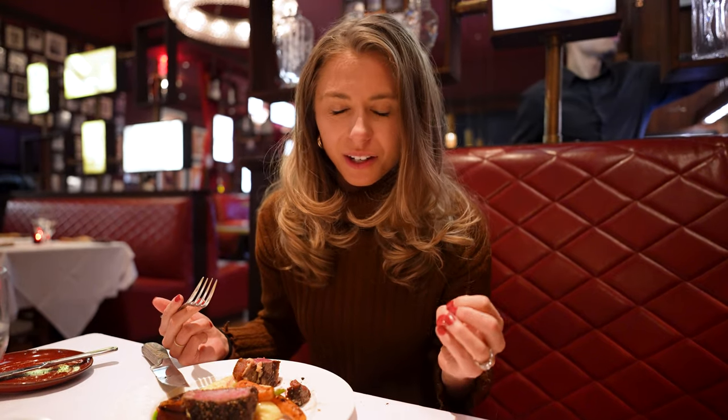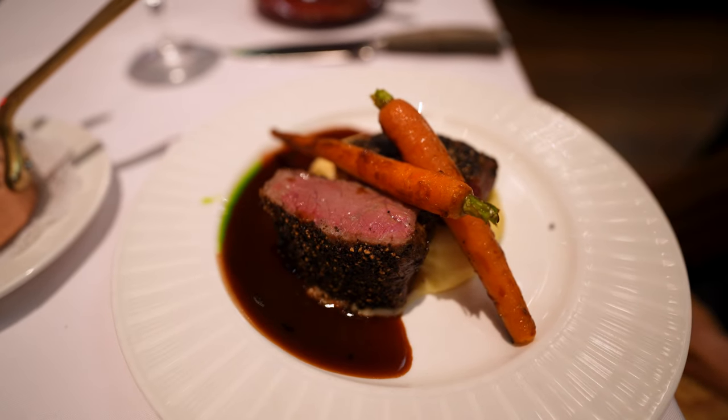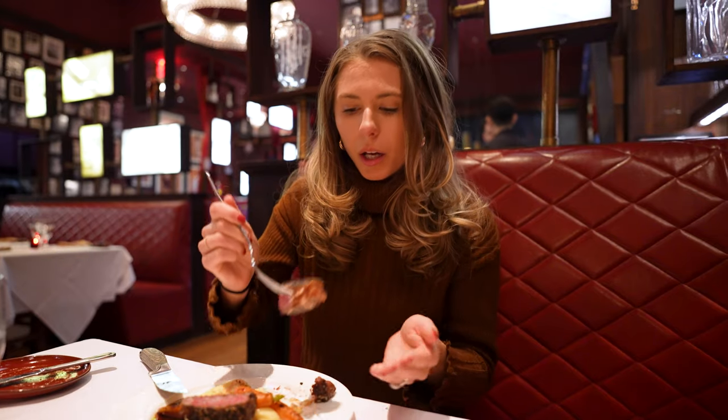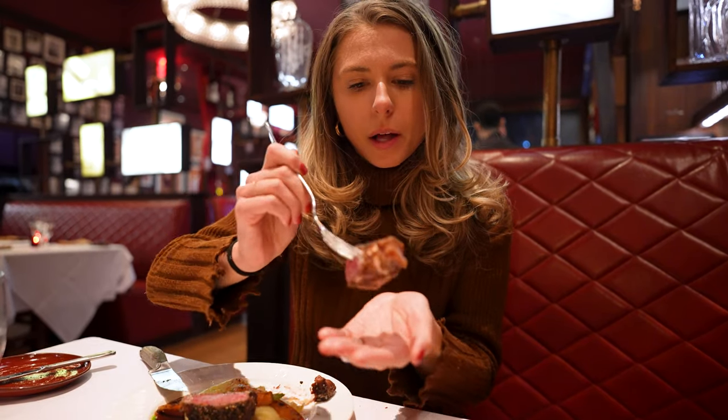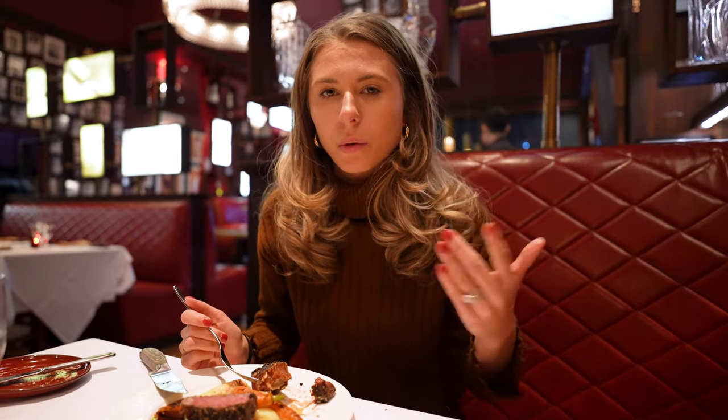It's almost soft on the inside, which I know is really weird for a steak, but it doesn't have a lot of fat in it. These spices on the outside, though, are a little much to me. You can see all that black pepper, and all I taste right now is pepper. I feel like it kind of takes away from the steak flavor.